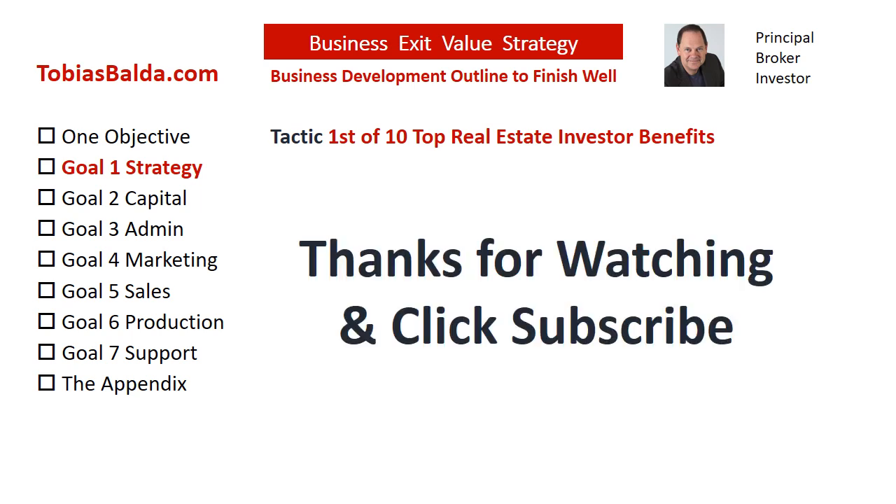Stand by for this week's chance to win a free gift. If this tactic was helpful, please like this video. Also, please subscribe to hear more tactics soon. You may order the book Business Exit Value Strategy, have your people attend individual tactic online courses, or contact us at TobiasBalda.com.